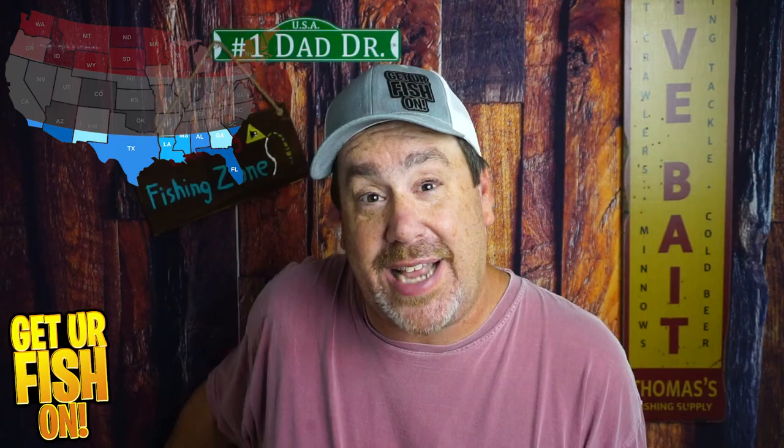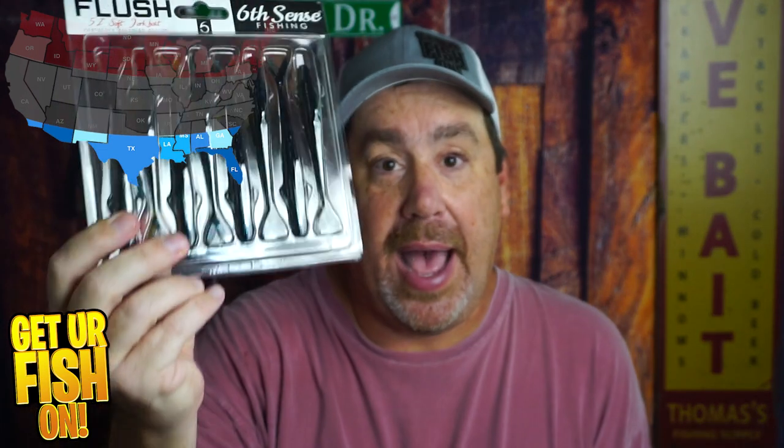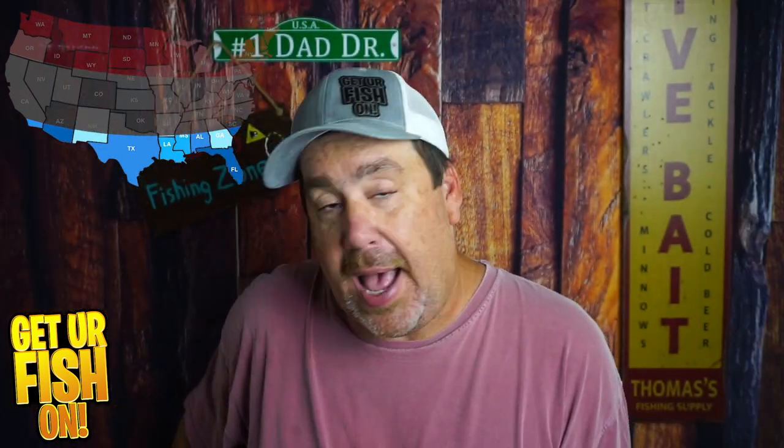My next bait for down south is again the fluke. This is really the bait I'm using the most in September and October — more of these than anything. I love it Texas rigged and twitching it slowly.